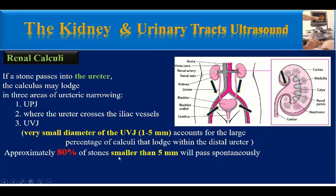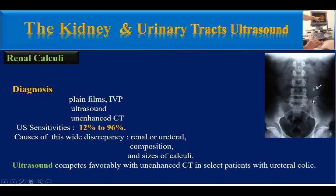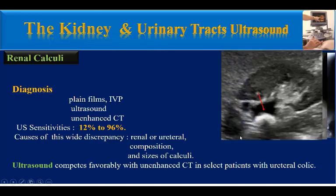Approximately 80% of stones smaller than 5 mm will pass spontaneously. What imaging modalities can we use to diagnose renal stones? We can use plain films, like this abdominal X-ray showing a stone in the left kidney. We can use intravenous pyelography, where renal stones show as filling defects in the calyceal system. We can use ultrasound, the most common modality currently used, and finally, non-enhanced CT.